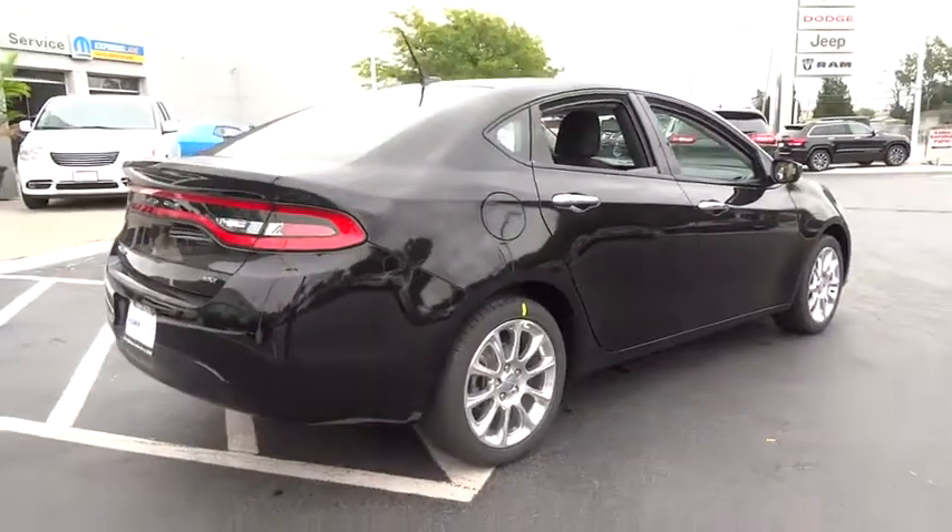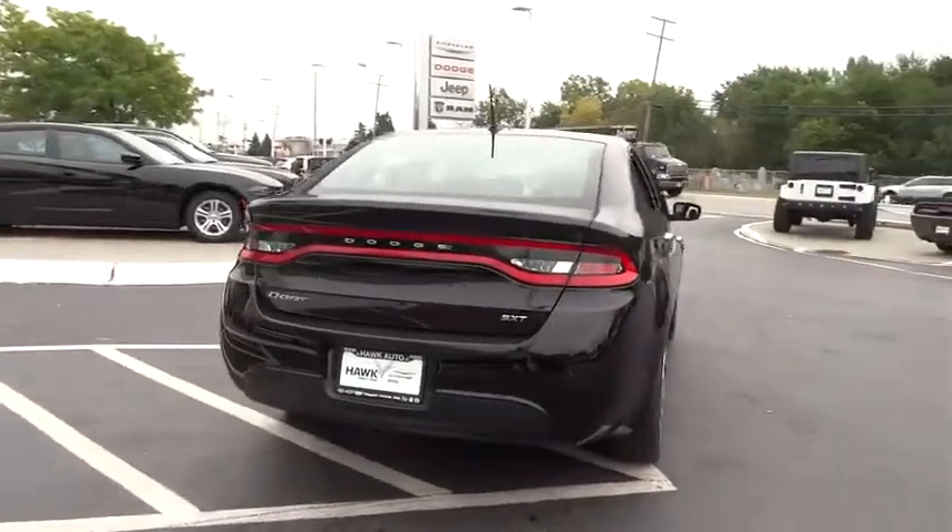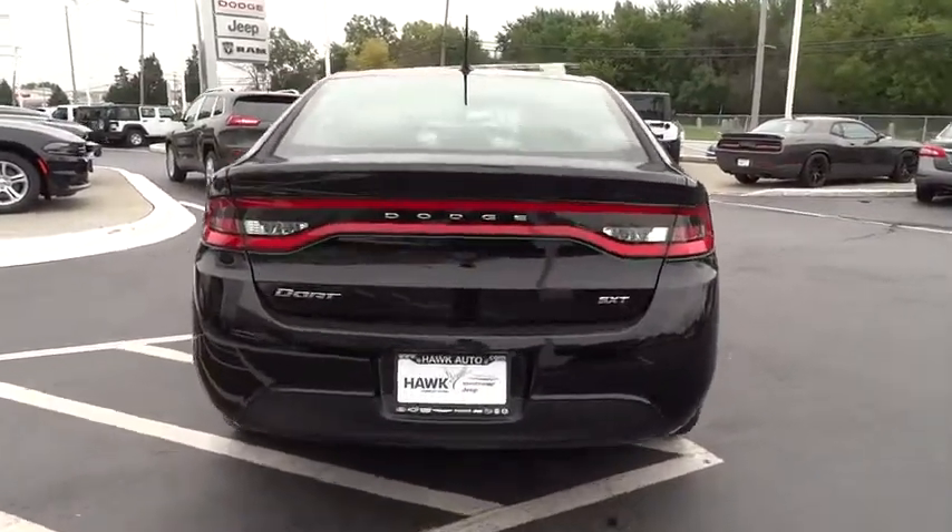Head-up display, power mirrors, privacy glass, tire pressure monitoring system. Drive away with a great deal on this vehicle. Call or stop in today.